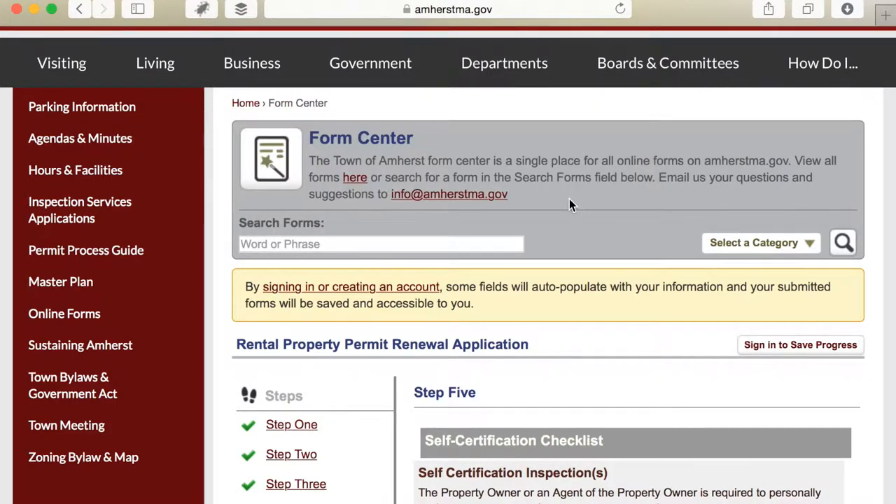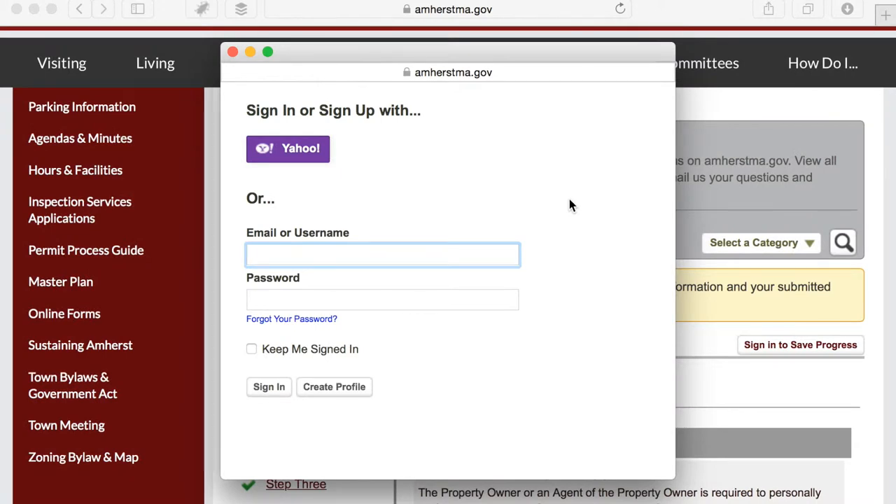You'll be presented with a login screen. If you have an existing account you can sign in. If you don't have an account, just create a profile — all you need is an email address. It costs nothing and there's no requirement for a credit card or anything like that. I'm going to fill out my sign-in information and sign in.